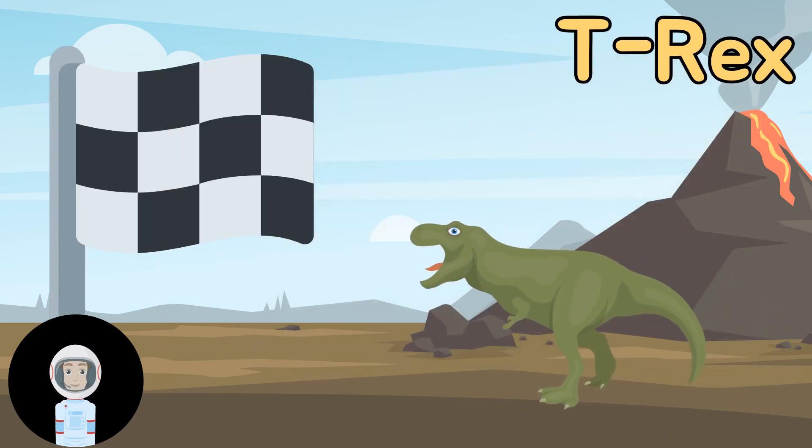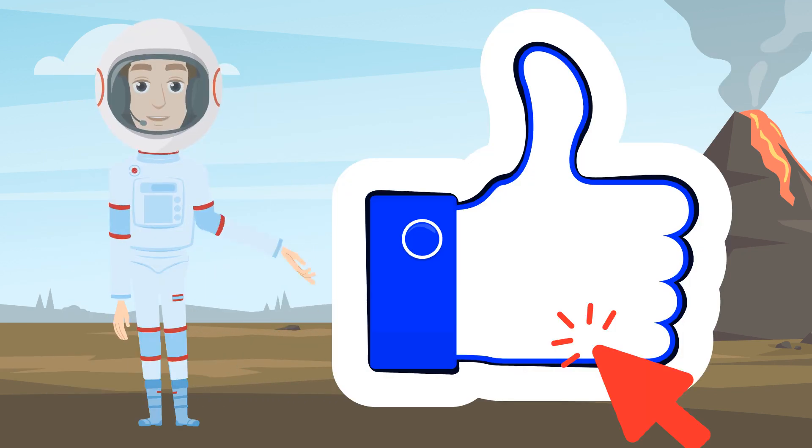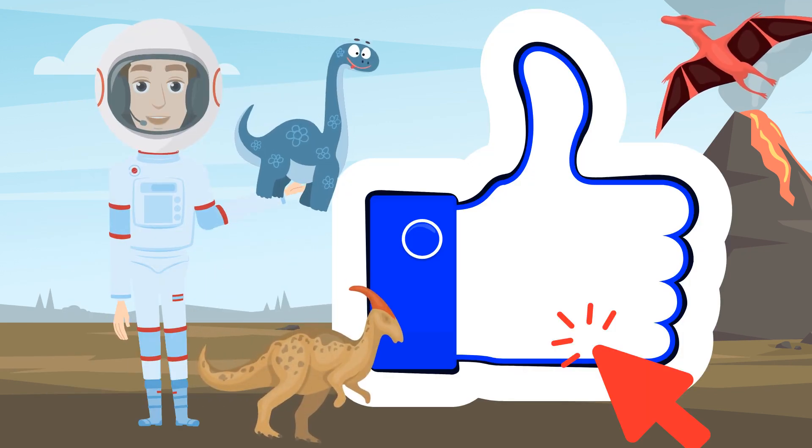At max speed, a T-Rex could run up to 25 miles per hour. If you want to check out some more dinos, make sure you hit that like button.